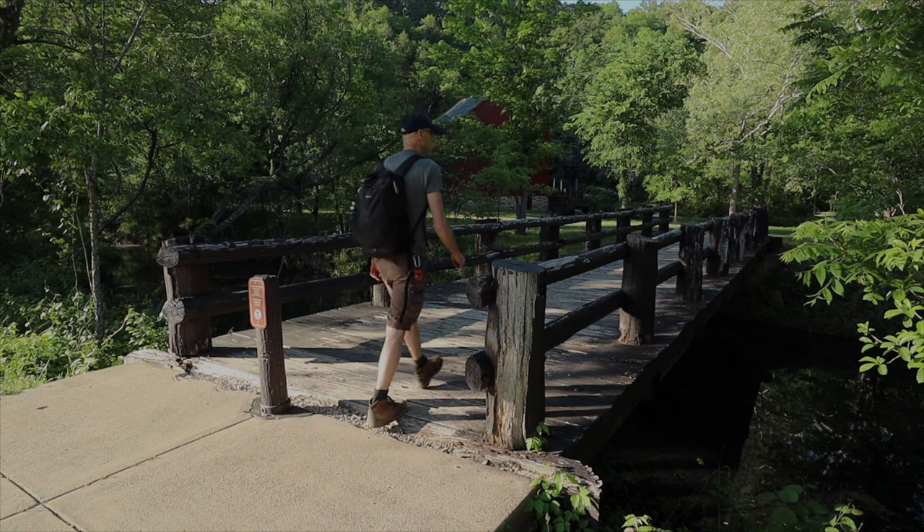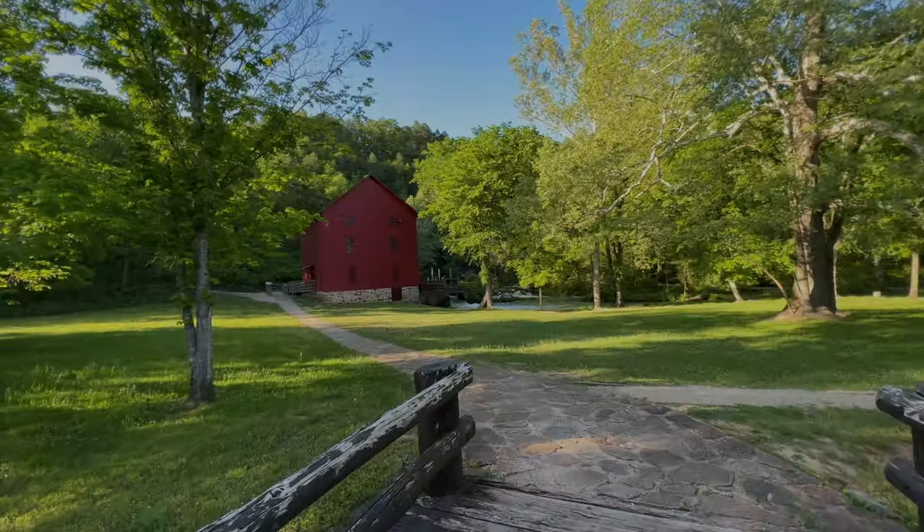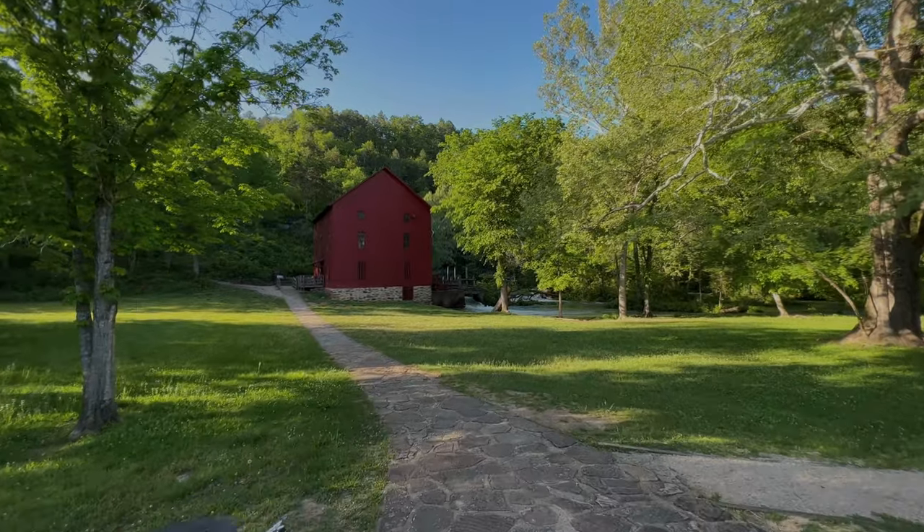What's up everyone? My name's Gary. So this is Alley Mill Spring and it is a red beauty.